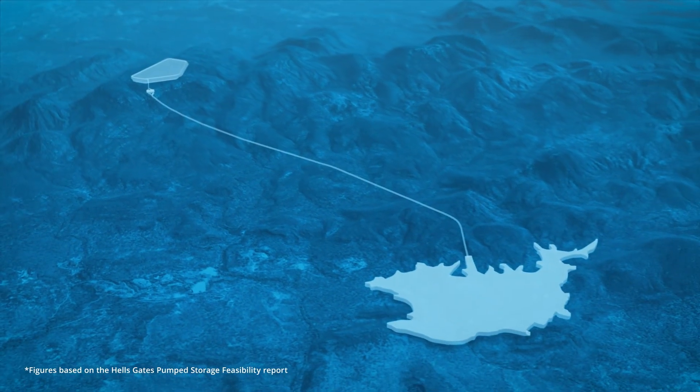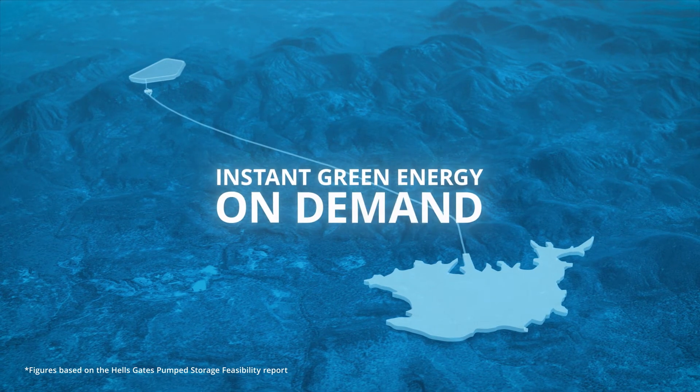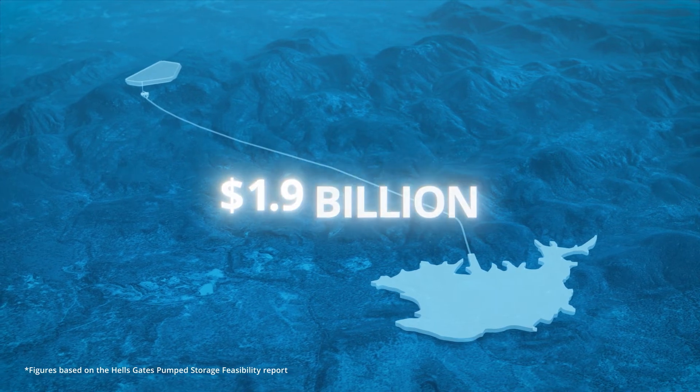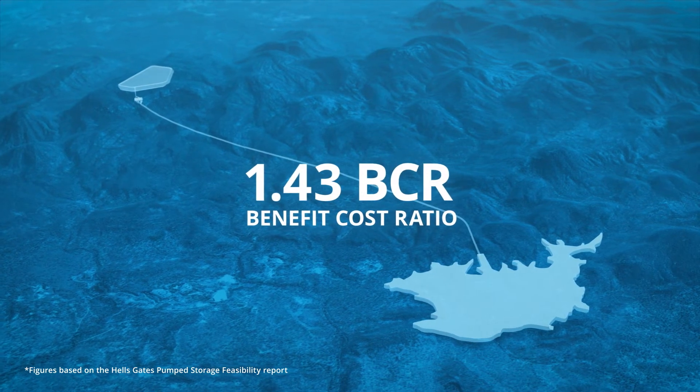This closed system, which meets both state and federal greenhouse gas policies, delivers instant green energy on demand. It has a six year construction period, a cost of $2.2 billion and a BCR benefit cost ratio of 1.43.